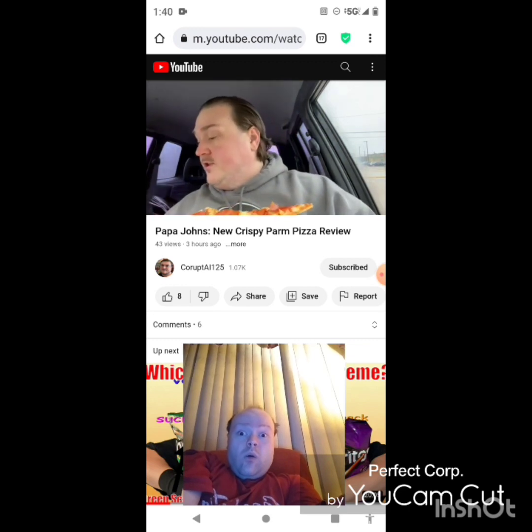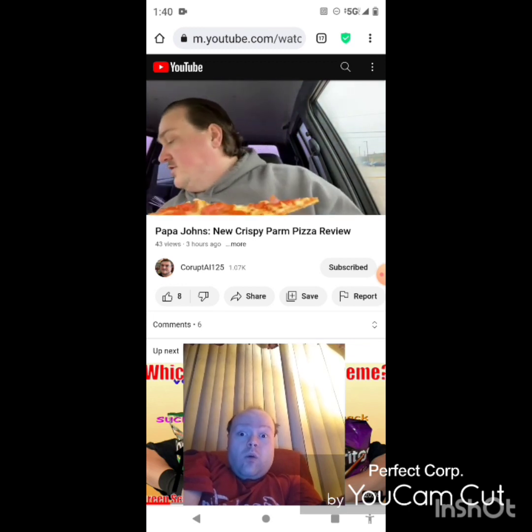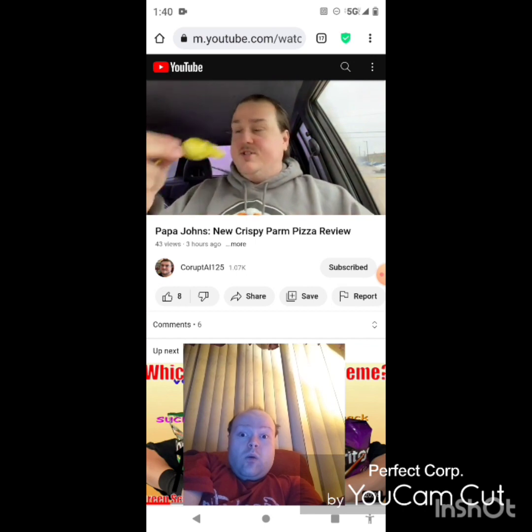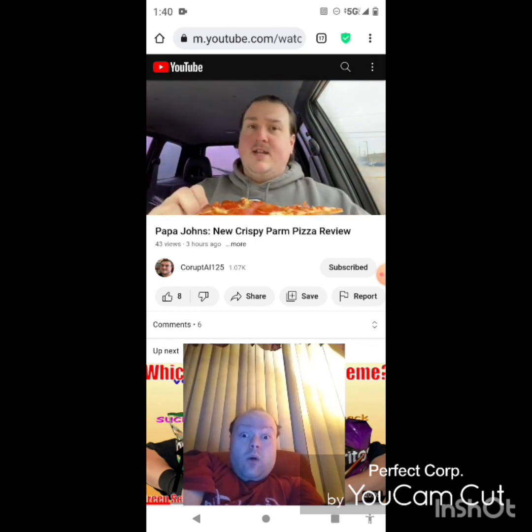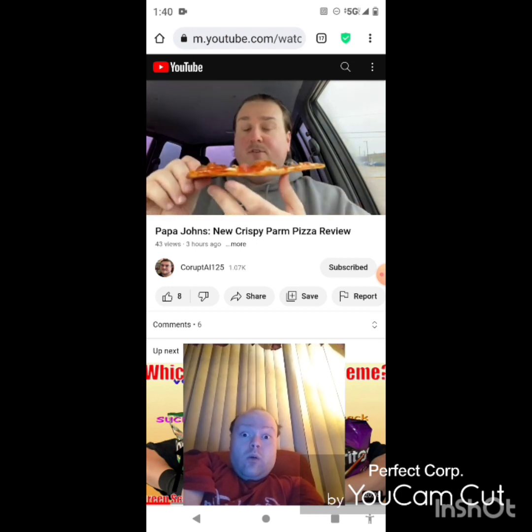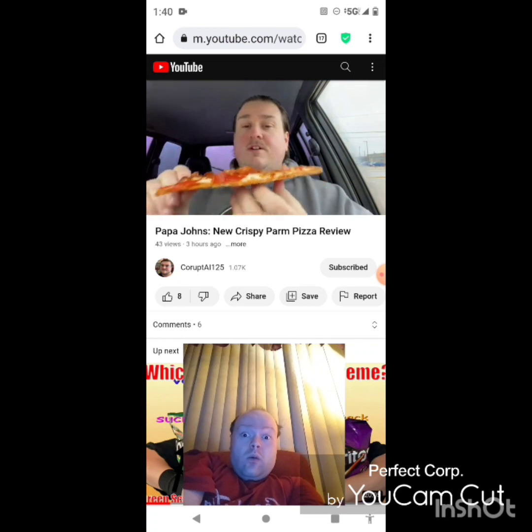You've got your usual accoutrements — you've got your garlic and your pepperoncini, which I've never seen anybody use except my dad occasionally. He'll just eat it as is; I've never seen anybody eat it with the pizza. But whatever, let's try the parmesan pizza.